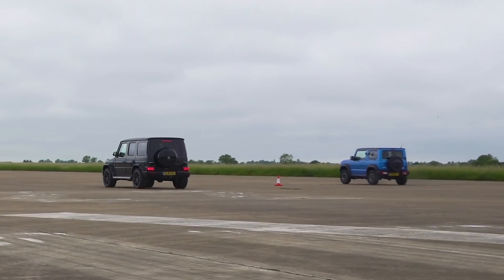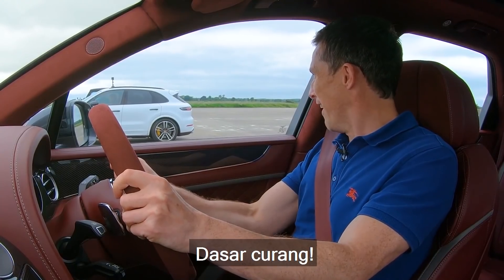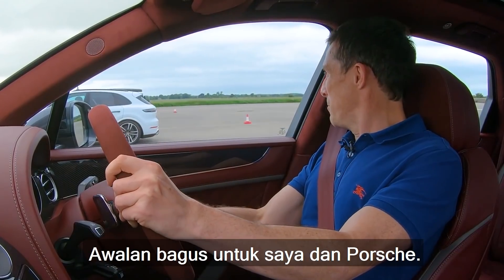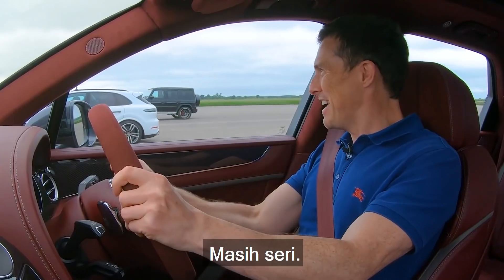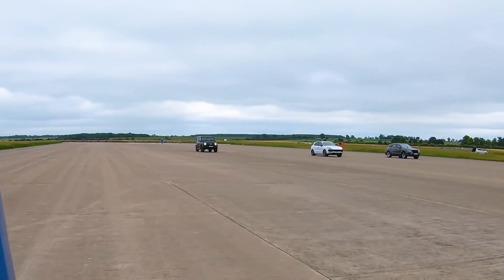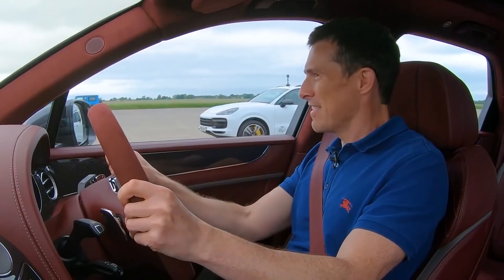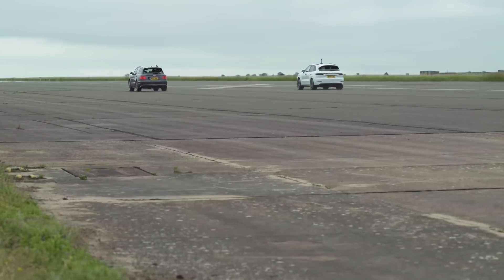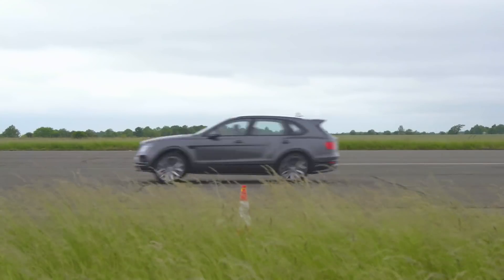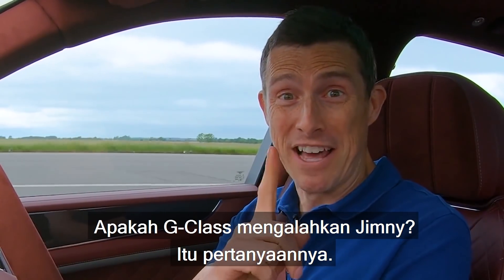Three! Wait a minute, the Jimny's just gone off! Two! Cheating bugger! One! Good start by me and the Porsche — neck and neck. Can I catch the Jimny? And beat the Porsche! Got the Jimny, even though it cheated. And just beat the Porsche. Did the G-Wagon beat the Jimny though? No — that's the question.